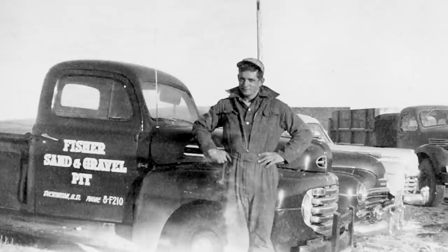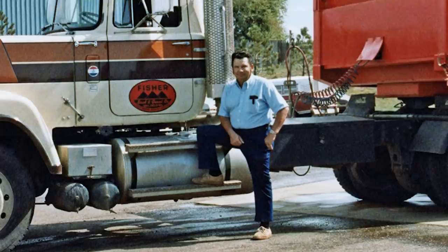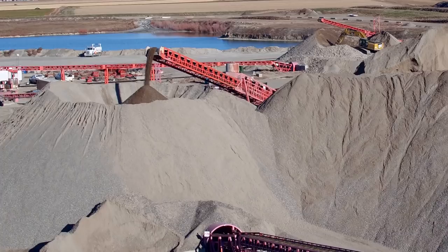In 1952, Gene Fisher founded Fisher Sand and Gravel on his small family farm in the heartland of America. Over the years, a solid work ethic, customer focus, and passion for quality led Fisher Industries to become one of our nation's leading suppliers of construction related services. In fact, Fisher Sand and Gravel is now one of the top 25 sand and gravel companies in the United States.